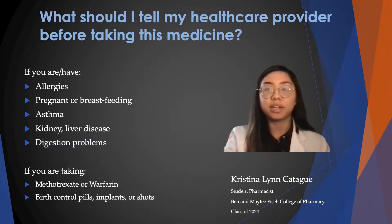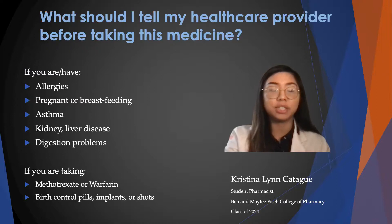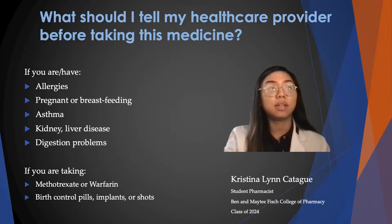You have to tell your healthcare provider before taking this medication if you have any allergies to the medication, if you're pregnant or breastfeeding, if you have asthma, kidney or liver disease, or digestion problems. And also if you are taking medications such as methotrexate or warfarin.